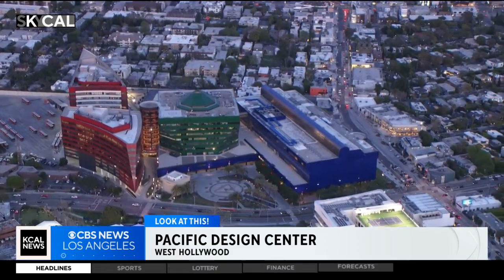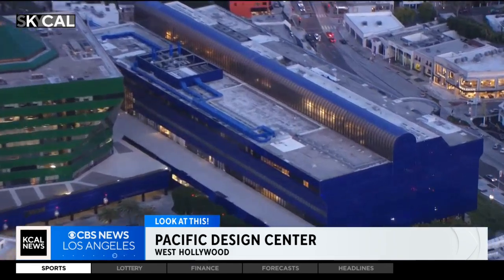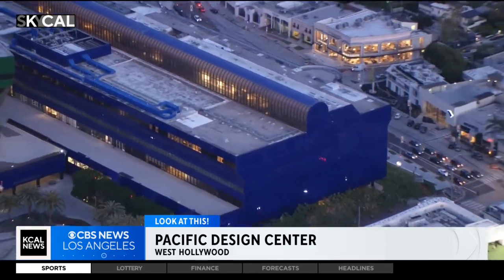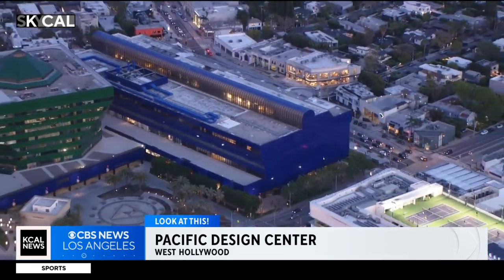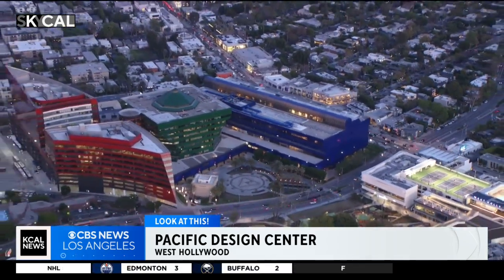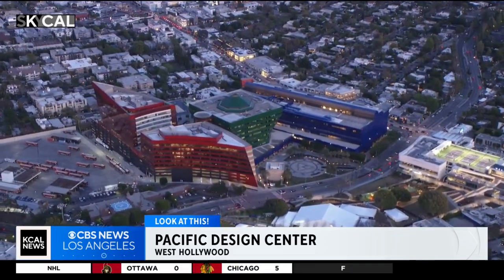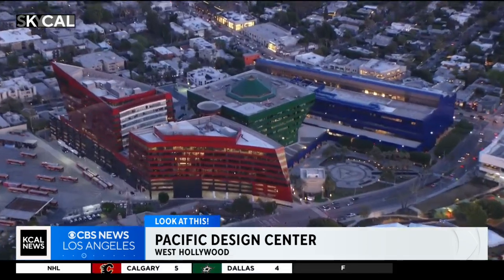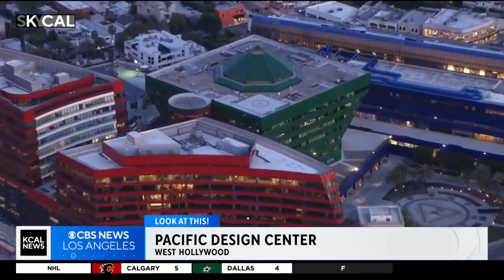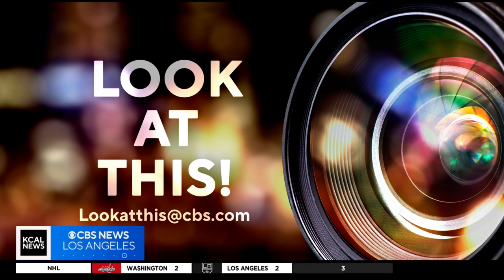Maybe you just want to come do some window shopping — if you're an admirer of really cool architecture and design, this is definitely a place you'll want to visit. It's kind of ironic that some of the biggest and boldest buildings in the greater L.A. area are inside one of L.A. County's smallest cities. Right here at the corner of San Vicente and Melrose, it's the Pacific Design Center in West Hollywood. Taking a look from SkyCal, I'm Desmond Shaw. If you'd like Desmond to take a look at something interesting in your neighborhood, write us at lookatthis@cbs.com.